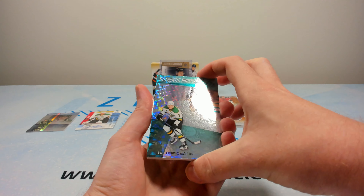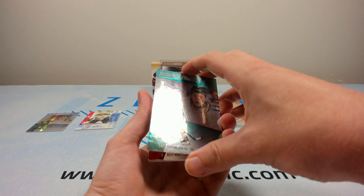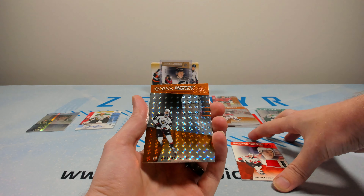Maybe we'll have two hits here. Easton Cowan — probably a name you're looking for, given it's a Leaf at $2.49. A Riley Height jersey with some edge chipping on it for the Prince George Cougars. And just a regular Samuel Honzik.